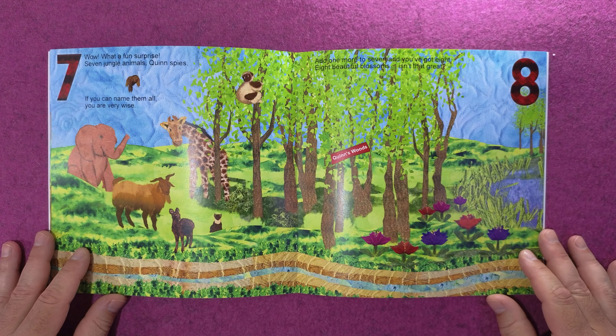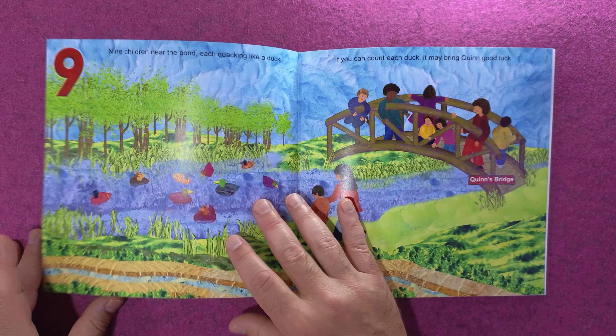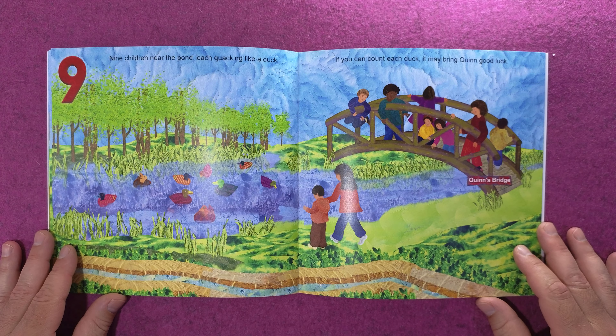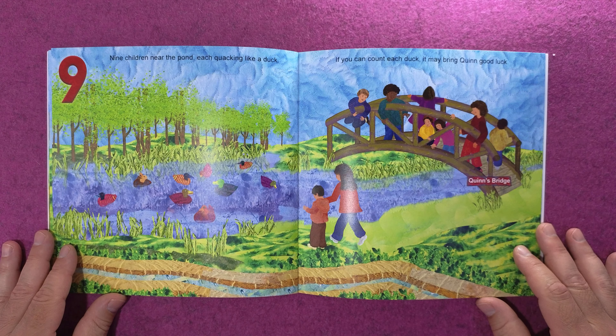Add one more to seven and you've got eight. Eight beautiful blossoms — isn't that great? Nine children near the pond, each quacking like a duck. If you can count each duck, it may bring Quinn good luck.